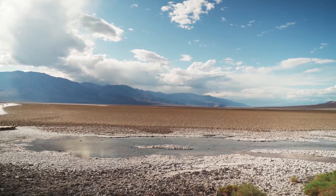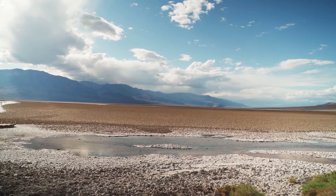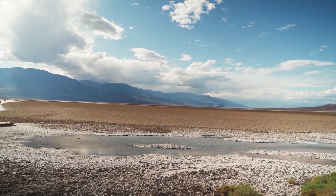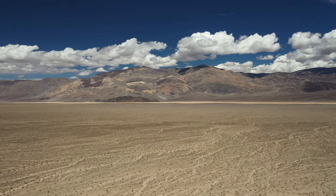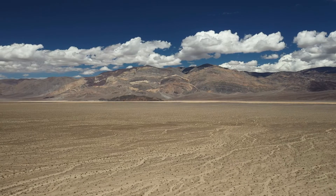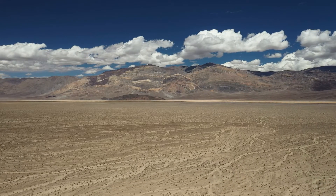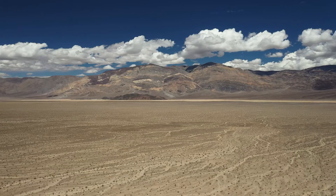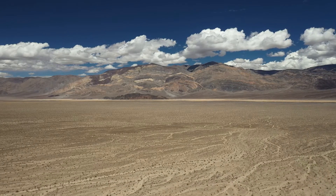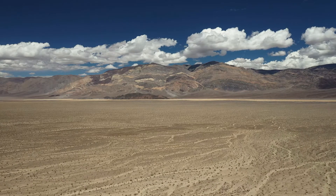By midday, this ice sheet, only millimetres thick, broke up and accumulated behind the rocks. As light wind sweeps across the Playa, the ice sheet acts as a perfect frictionless surface, gently pushing the rocks forward. This delicate balance of elements is the secret behind the Sailing Stones' mysterious movements.